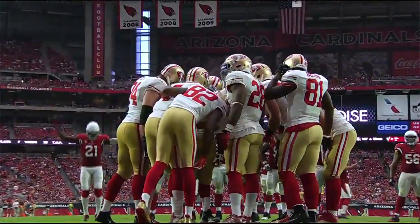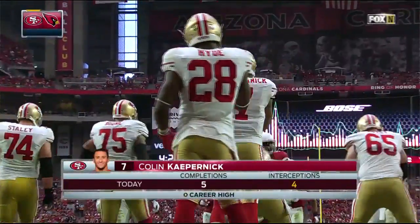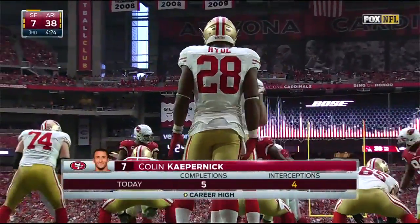Quick injury update: number 57 was questionable to return with a finger injury. He went into the locker room, so we'll keep up on that.